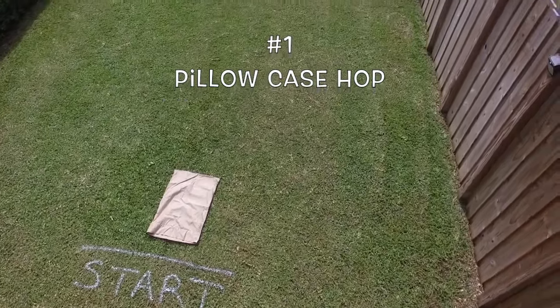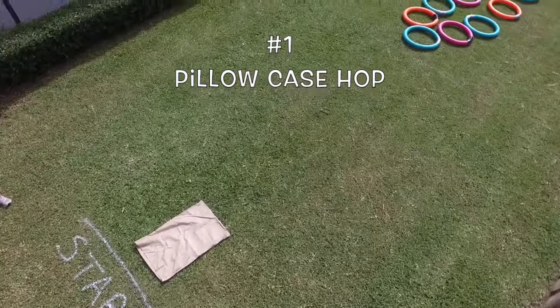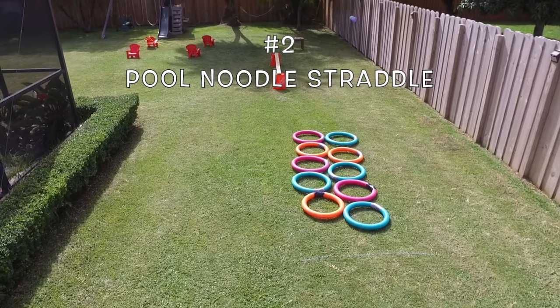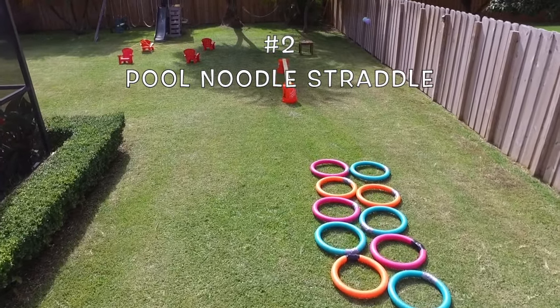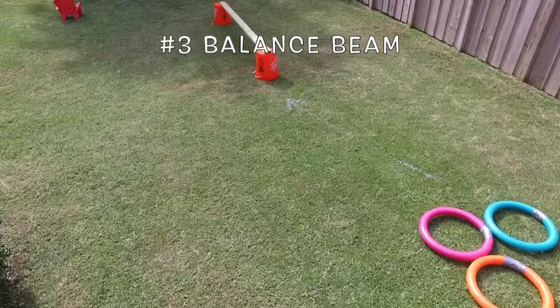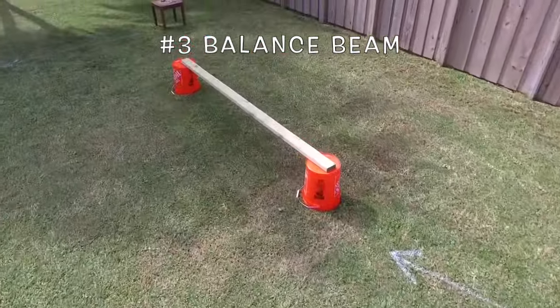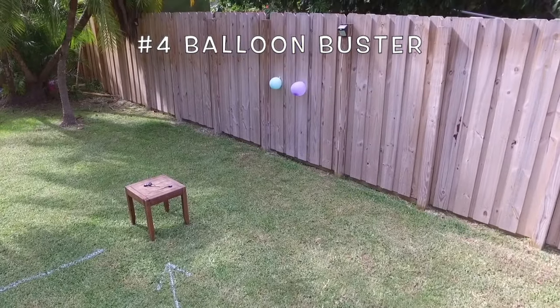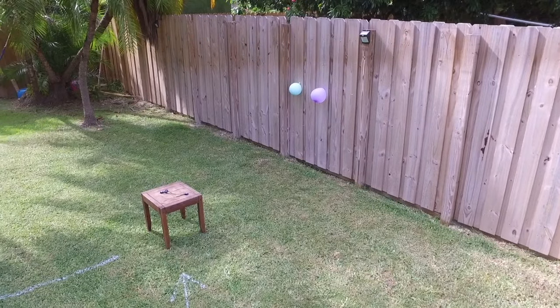For a quick course overview: we start with the pillowcase hop, where the girls will hop in a pillowcase. The second obstacle is the pool noodle straddle, where the girls must step in each ring-shaped pool noodle. No obstacle course is complete without a balance beam, followed by the balloon buster event, where using darts under close supervision, the girls must pop one balloon to move on.